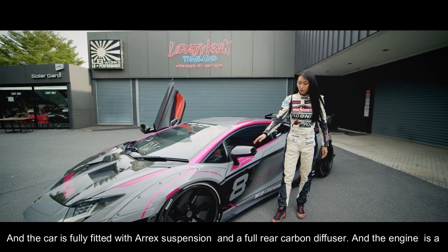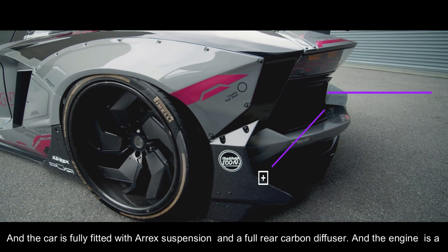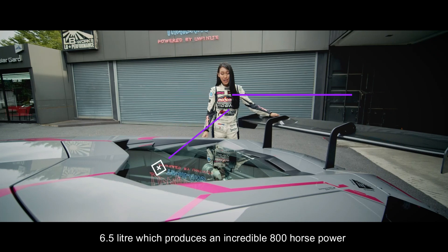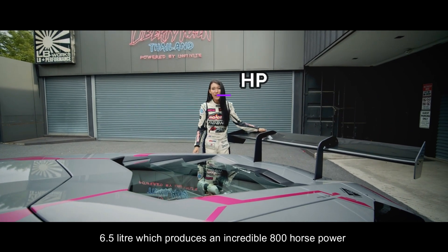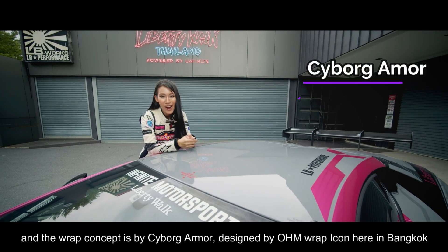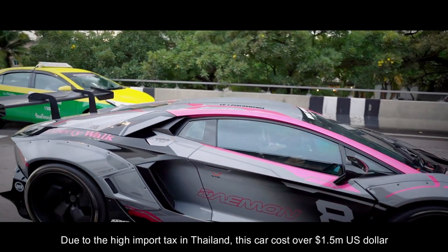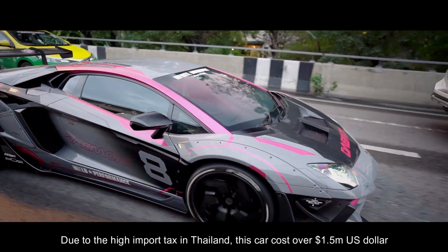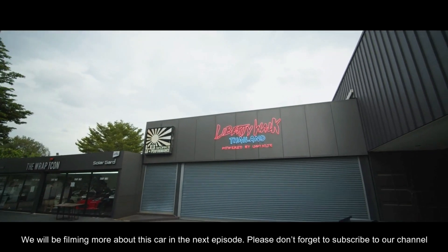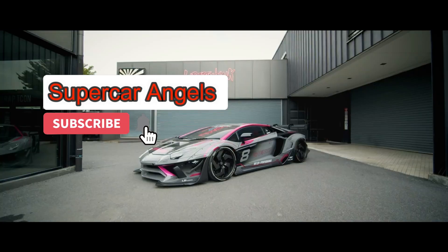The car is fully fitted with big Aerox suspension, a full rear carbon diffuser, and the engine is 6.5 liters producing an incredible 800 horsepower. The wrap concept is by Cyborg Armor, designed by OHM Wrap Icon here in Bangkok. Due to the high import tax in Thailand, this car is valued over — we will read more about this car in the next episode. Please don't forget to subscribe to our channel, Supercar Angels!